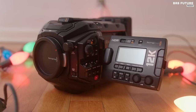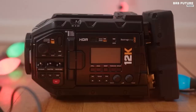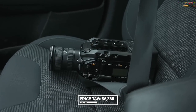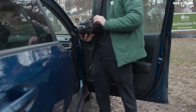Lens mount options include PL, optional EF or F. Its display size is a 4-inch touchscreen, and an optional EVF is also available. The Blackmagic URSA Mini Pro 12K is a gem you don't want to miss, with a price of $6,385. Buy it now and step up your game to produce stunning videos that will leave everyone in awe.